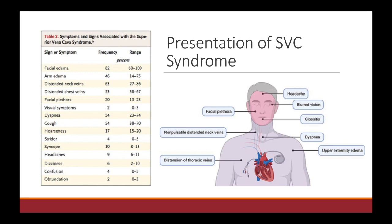We worry very much during SVC syndrome about all that blood getting backed up and causing cerebral edema. Whenever you're evaluating these patients, you always want to ask if they have a headache, blurred vision, or any dizziness, because those can be indicative of cerebral edema. You're always going to worry about their airway, so evaluate if they have dyspnea, any kind of cough, hoarseness, or stridor. Also take a good look at their vital signs — make sure they're not tachycardic, that their blood pressure is robust. Always do a full history and physical exam.